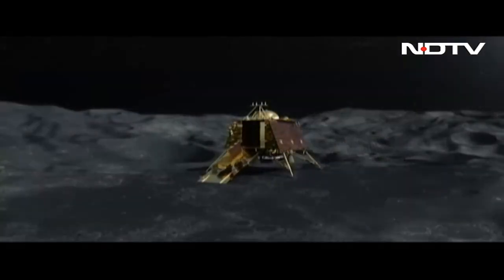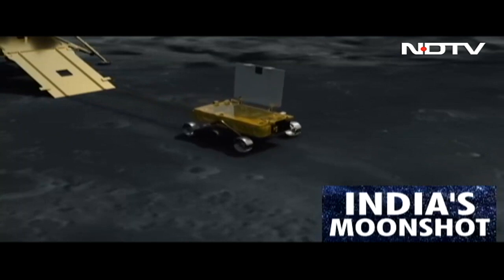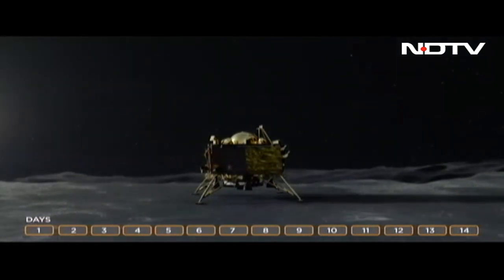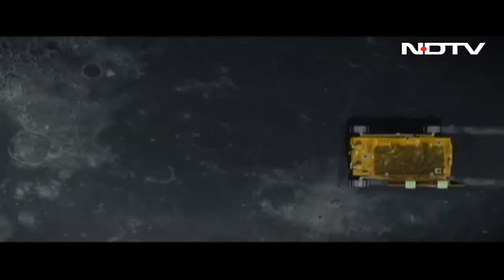The Pragyan rover is rolled down onto the lunar surface. The rover and the lander are expected to work on the moon's surface for 14 Earth days, as India leaves an indelible mark on the moon surface for perpetuity.